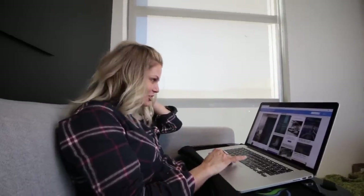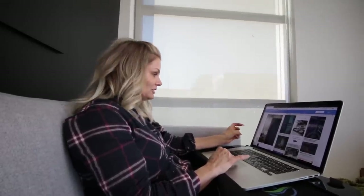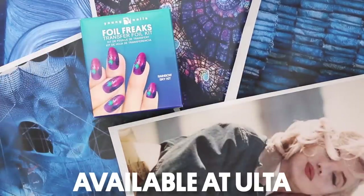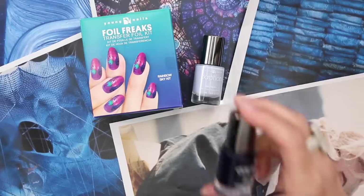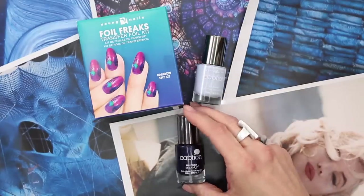Sidetracked — squirrel! Well, maybe after the nails. First the nails, then the door — you ready? Okay, so we're gonna be using a rainbow sky kit, a foil freak kit from Ulta. The light blue I've chosen is called Happy Disaster and that dark beautiful blue is called Oh No She Didn't. These are the three items we'll be using to create our indigo blue inspiration nails.